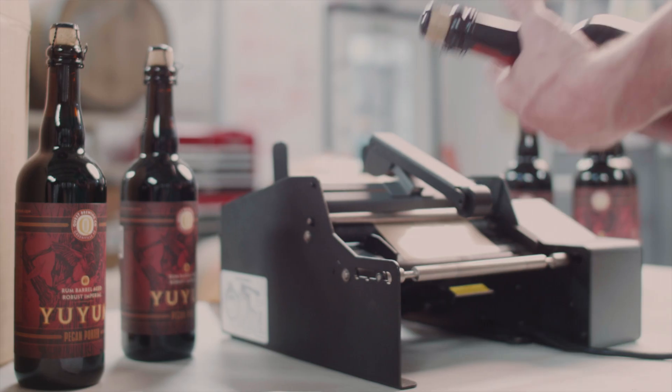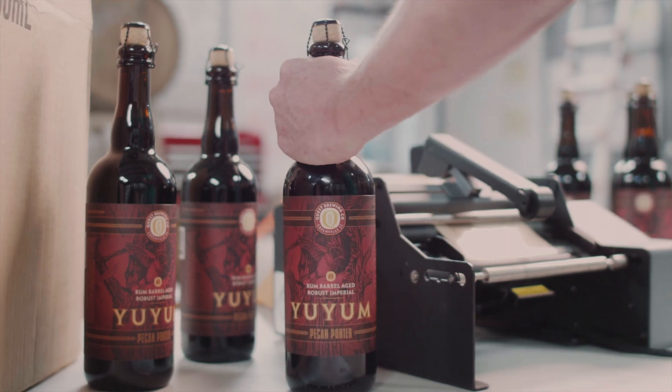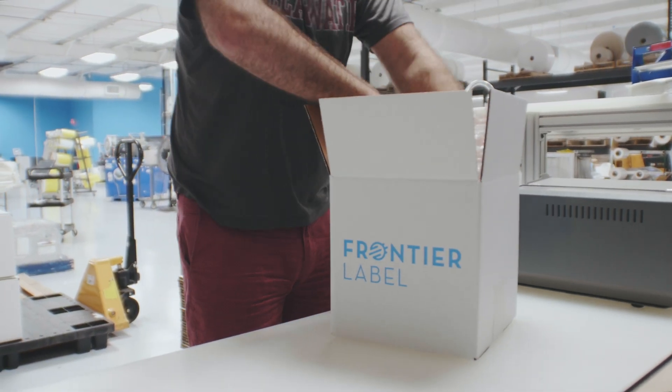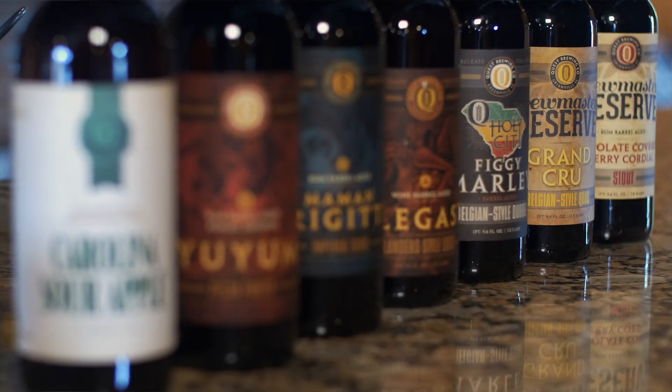One of the cool things about Frontier Label is that we don't like to limit our clients or box them in. So any questions that you have, any needs that you need met, we're there to do that for you. So at the end of the process, your dreams are realized.